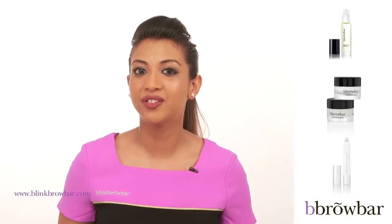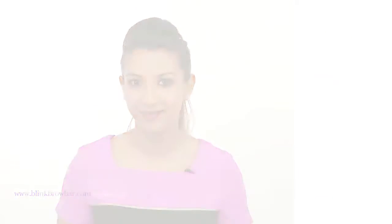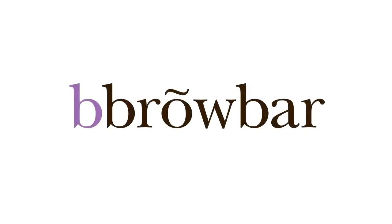As you can see there are many options available from Blink Brow Bar to look after your brows at home. Have a great day. Thank you for watching. Bye.